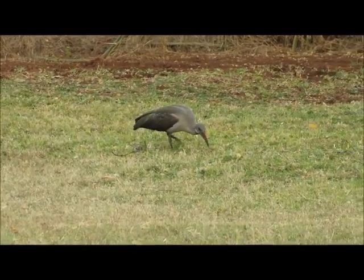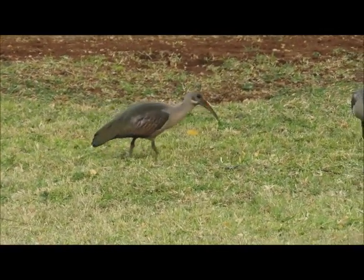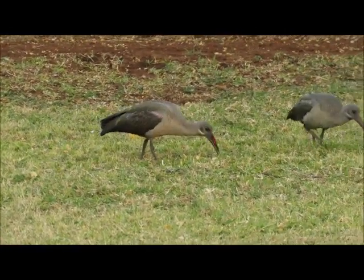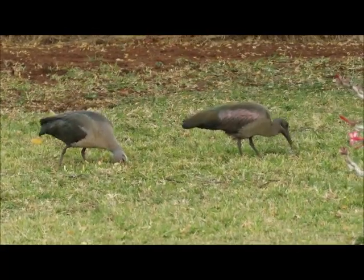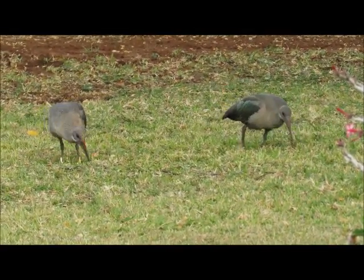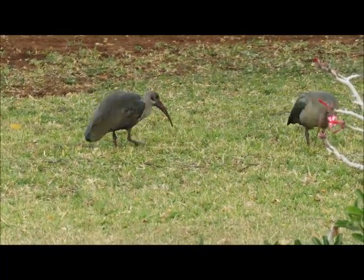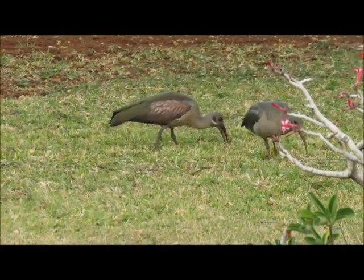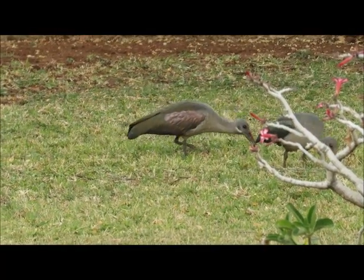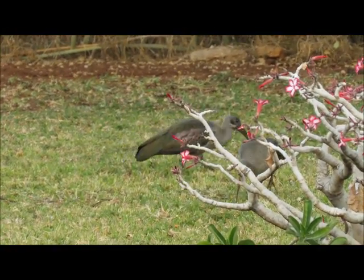These guys are using their very long bills to probe for insects. When you catch them in the right light you can see that iridescent shield on the wing. That is formed by the layered keratin in the feathers — it basically depends on how the light falls on that keratin and which different wavelengths are reflected to give us the colour.